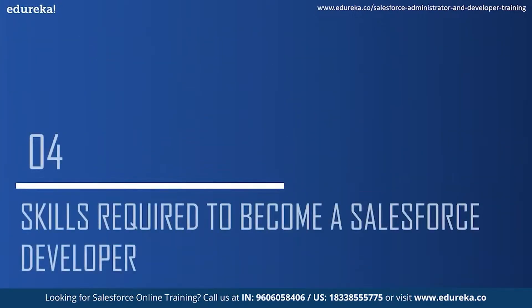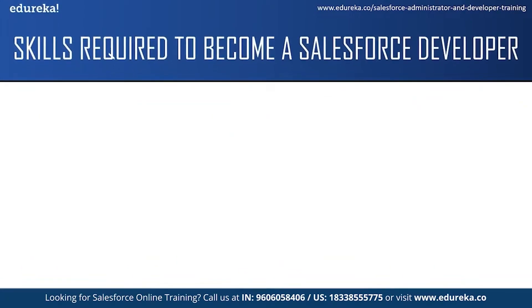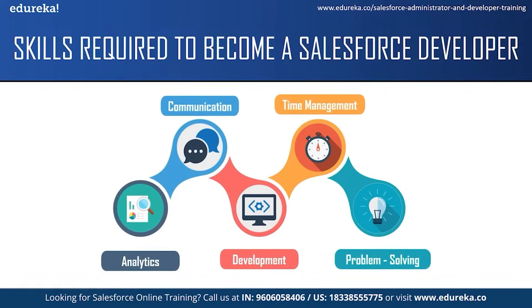Let us take a look at what skills are required to become a Salesforce developer. The first skill is analytical skills. A Salesforce developer needs an analytical mindset to identify a client's business problems or needs and then to design and produce a solution according to these requirements.